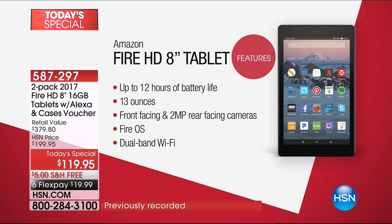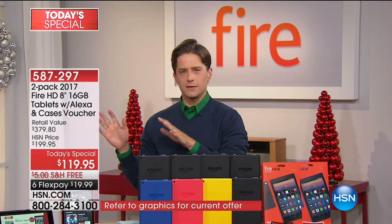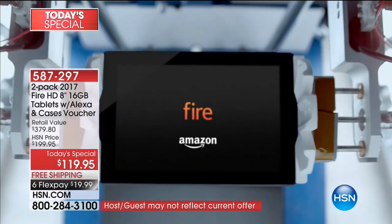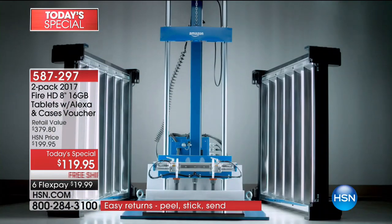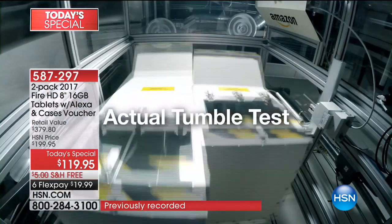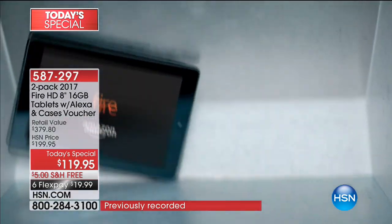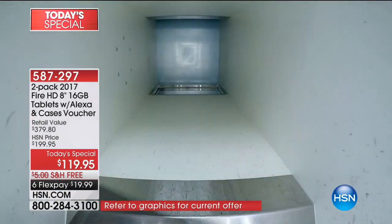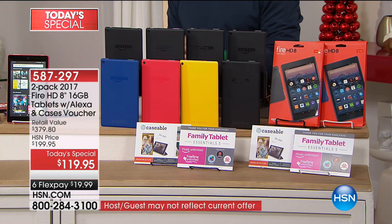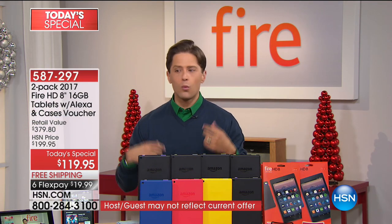Let me show you what Amazon does to insist their tablets are friendly for kids and those who drop everything. You've got to see what they put their tablets through — the drop test, the torture test, dropping them, tumbling them. Imagine them at the bottom of the bag, in the seat in front of you on the plane, living your life and never needing to replace a screen because it doesn't crack when a child drops it.